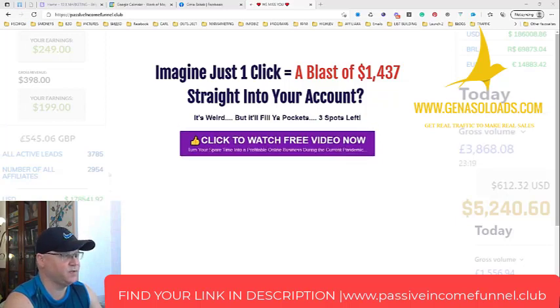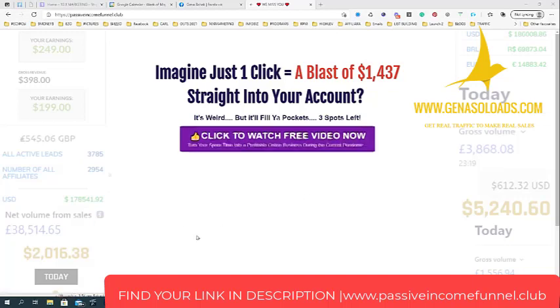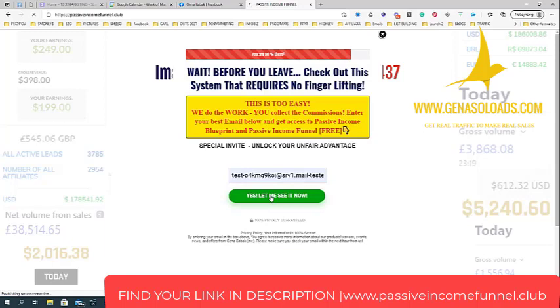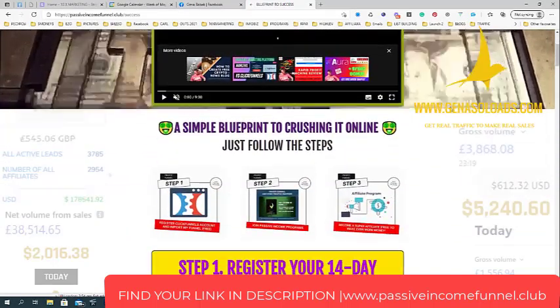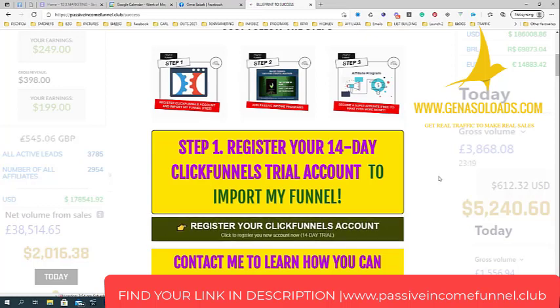This is what you can see right now — it's called the Passive Income Funnel. I think this is one of the best funnels to promote ClickFunnels as an affiliate. The funnel starts from a very simple opt-in page which is connected to GetResponse. I like GetResponse more than AWeber because it simply works better. The idea is everything starts from a simple blueprint to crushing it online. The first step is to register your 14-day ClickFunnels trial account to import my funnel.